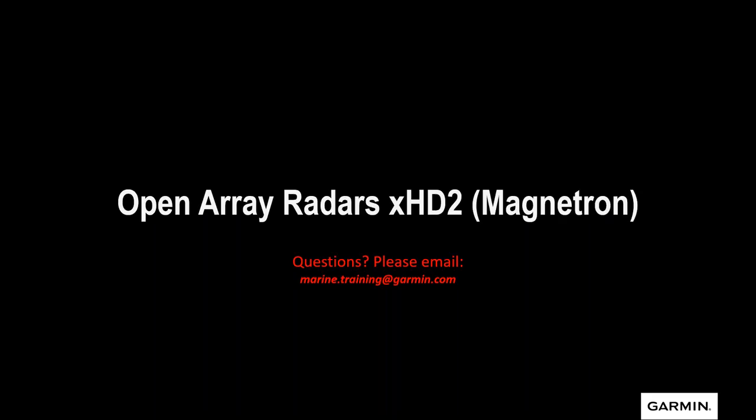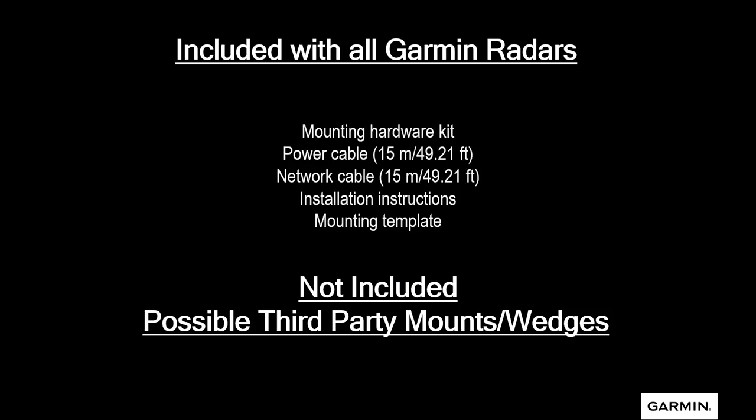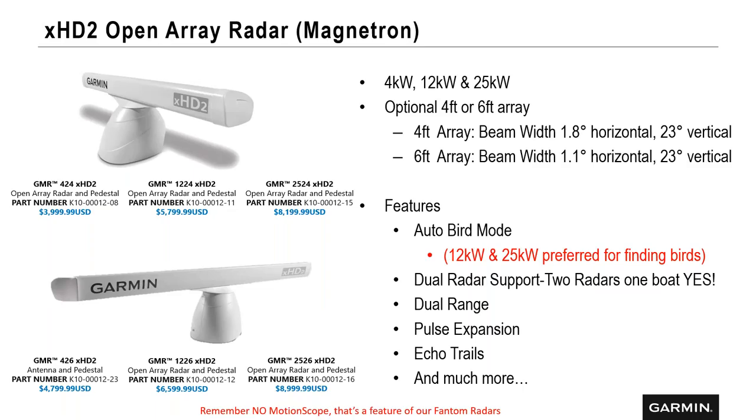Now let's talk about open array radars — starting with the XHD2, our magnetron radar. As always, the box includes mounting hardware, power cable, network cable, installation instructions, mounting template, and any third-party mounts or wedges are purchased separately. Our lineup is simple: 4 kilowatt, 12 kilowatt, and 25 kilowatt of power. You can get them in a 4-foot or a 6-foot array. The difference is in the horizontal beam number — the narrower the beam, the better the target separation, and that's what you get with the 6-foot.